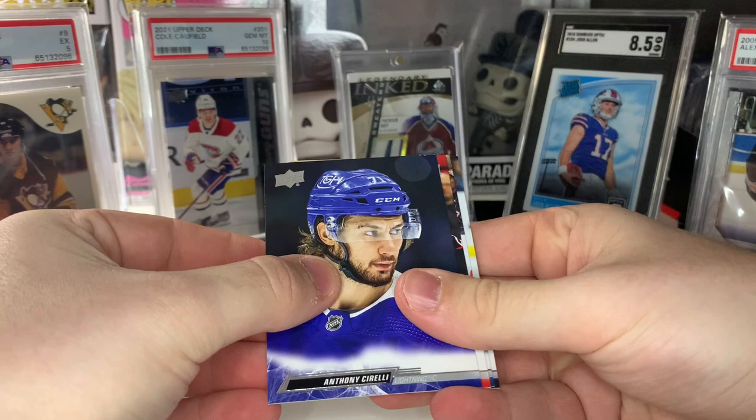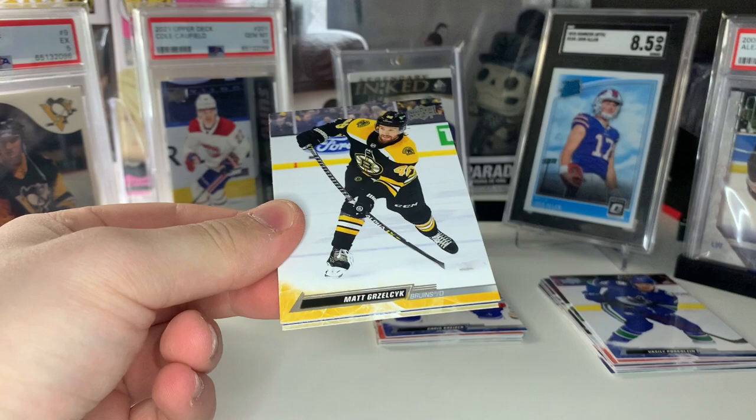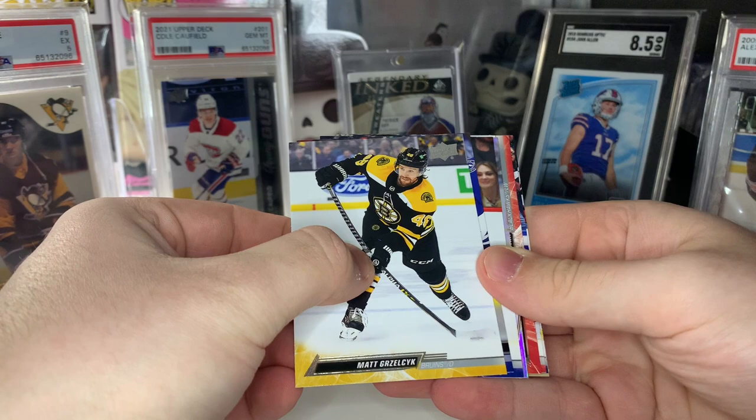We got our first Portraits — Connor McDavid UD Portraits! Once again I love the design of the Portraits this year. Make sure you stick around — I'm going to rip open one of those expo packs at the end of this opening once we reveal our Young Gun canvases. And we got a Debut Dates of Dawson Mercer.